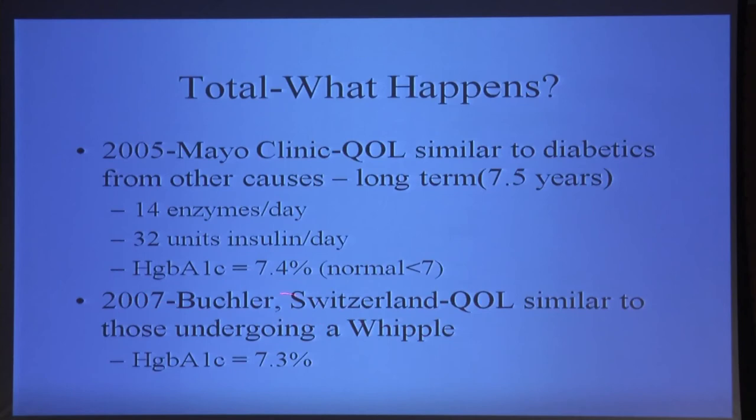A group in Switzerland, Dr. Buchler, similarly looked at patients who underwent total pancreatectomy and compared them to patients who had a Whipple operation. They had comparable quality of life measures, and their group had a hemoglobin A1c of 7.3 percent. You'd expect the Swiss to be compulsive about it — so you would really expect this. But can we do it in New York?